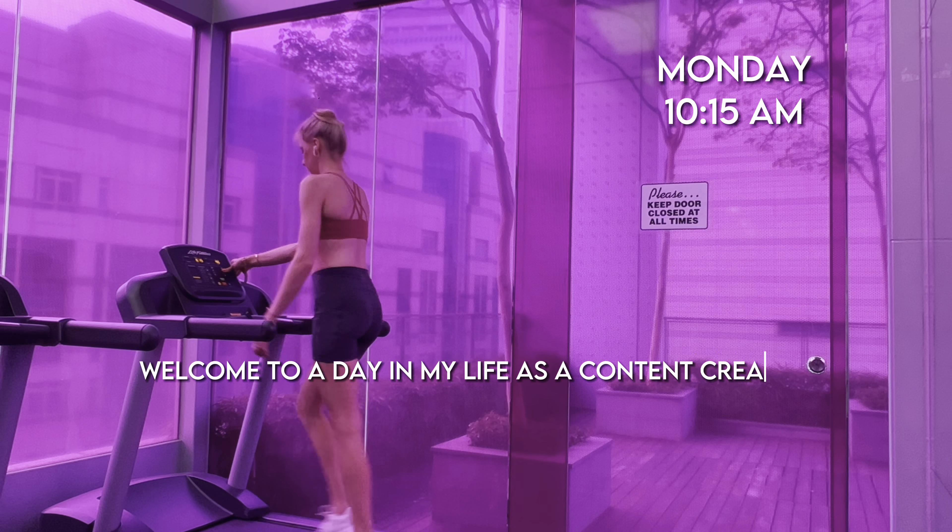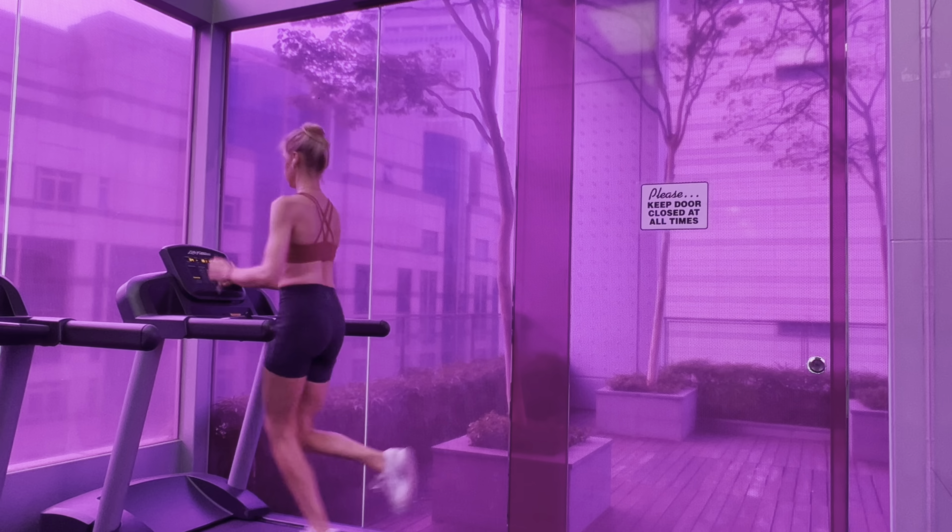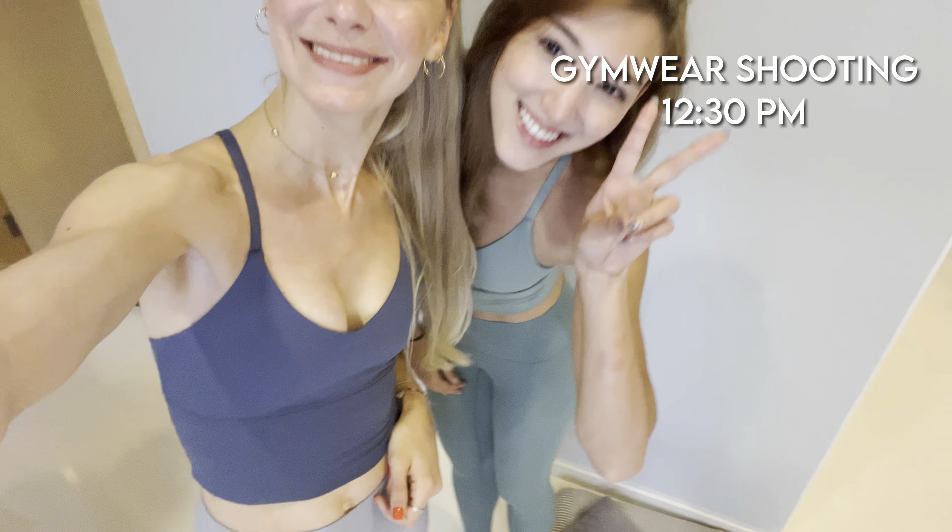I love to start my day with a short workout on the treadmill, which makes me feel energized and ready for the day. After my workout I went to a gym wear shooting, which is so cool.